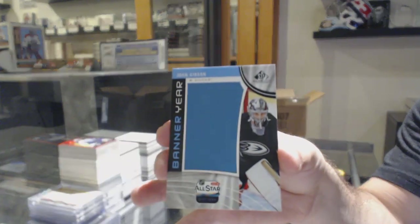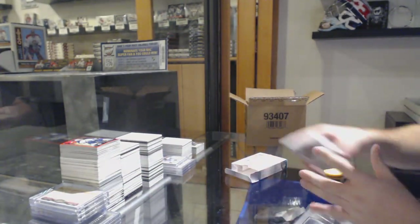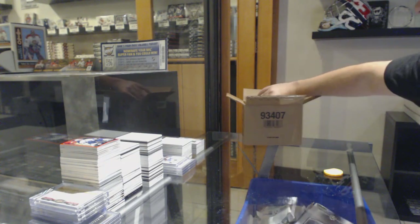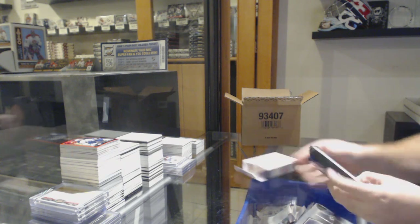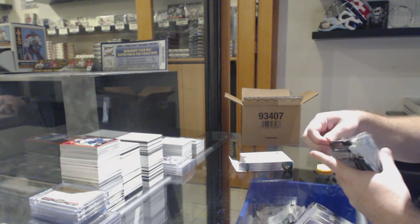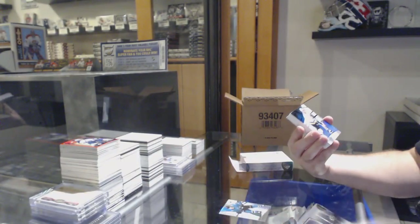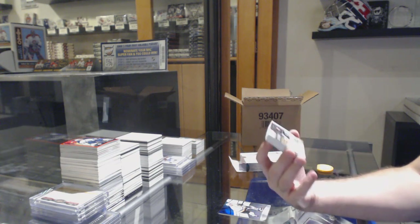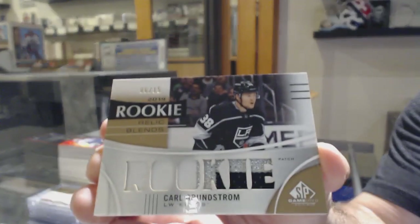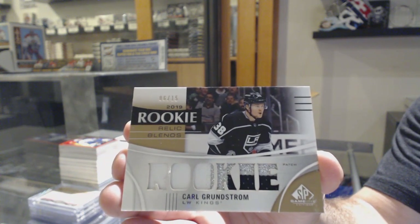Banner Year of John Gibson for the Anaheim Ducks. For the Panthers, Skills Fabrics jersey of Keith Yandle. And Nashville Predators, Rem Pitlick. For the San Jose Sharks, Danil. For the Penguins, a 275, Mario Lemieux. For the LA Kings, Rookie Relic Blends patch number to 15, Carl Grundstrom. Carl Grundstrom out of 15, Rookie Relic Blends patch.